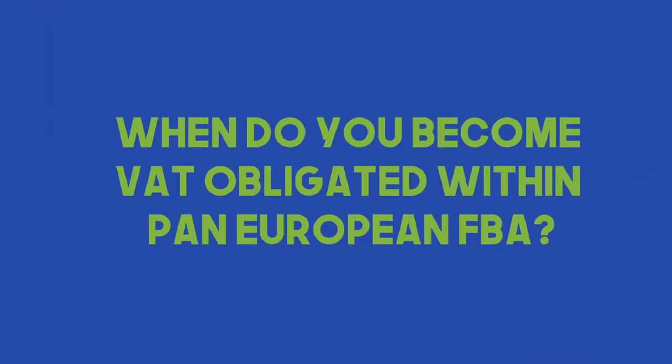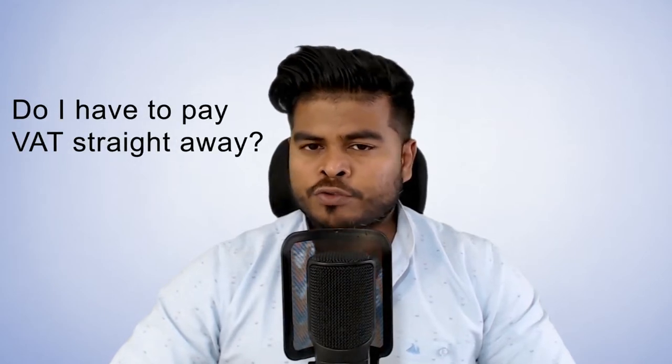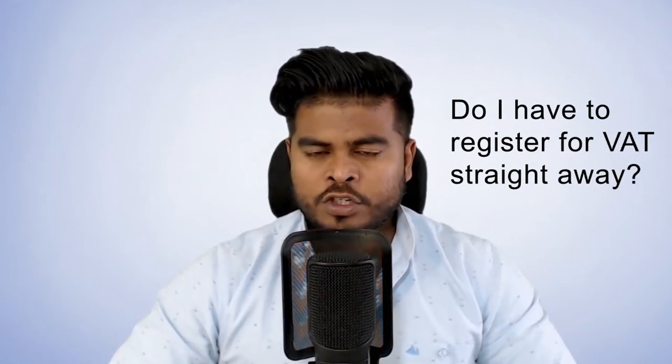The prefix 'Pan' essentially means 'all' — that's the term being implied. One of the interesting facts: when do you become VAT-obligated within Pan-European FBA? You may ask yourself, now that I've signed up for FBA, do I have to register for VAT straight away? Well, technically and legally you don't have to, but in terms of business operation, you should.